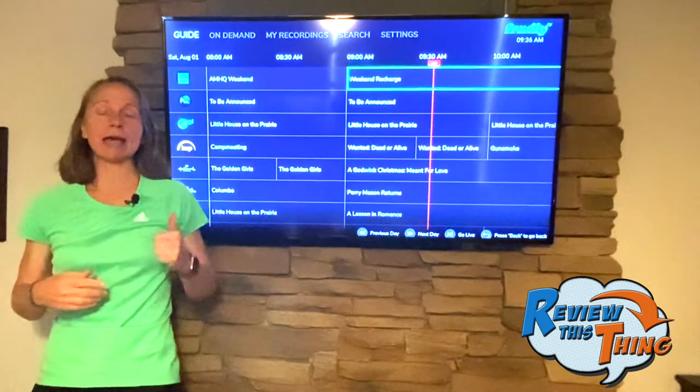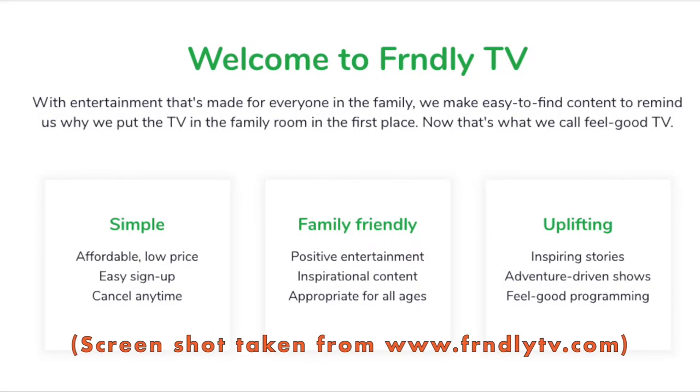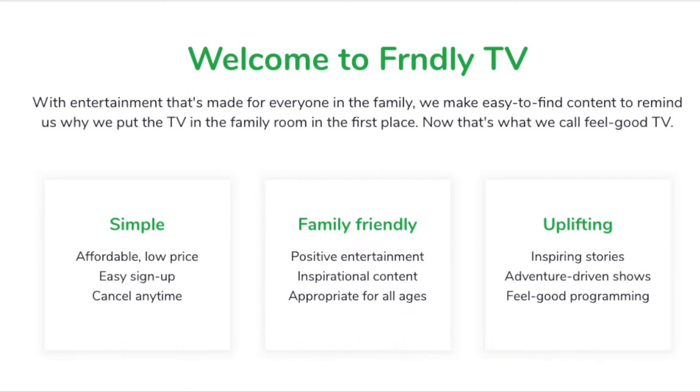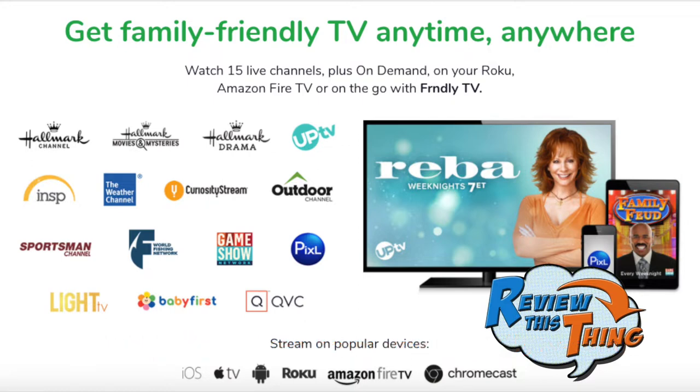Next is the Friendly TV app as advertised. The three big pieces of their advertising are that the app is simple, family-friendly, and uplifting. First, the content is very family-friendly and uplifting. In addition to the channels I mentioned, it also includes INSP TV, which has Bonanza, The Waltons, and Walker Texas Ranger. It also has UpTV, which has Reba, The Gilmore Girls, and Little House on the Prairie. If you've ever said they just don't make TV shows like they used to, you can find plenty of programming worth watching on this app.